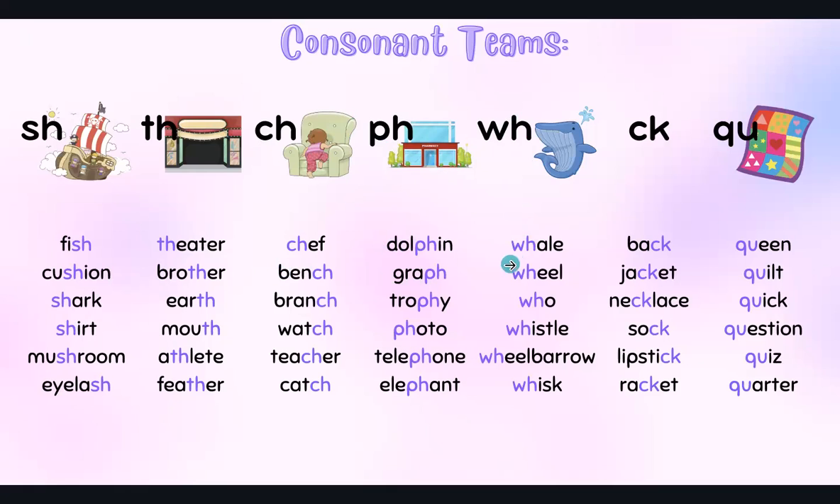WH — whale, wheel. The W in WH can be silent, giving the H sound. Whistle, wheelbarrow, whisk.